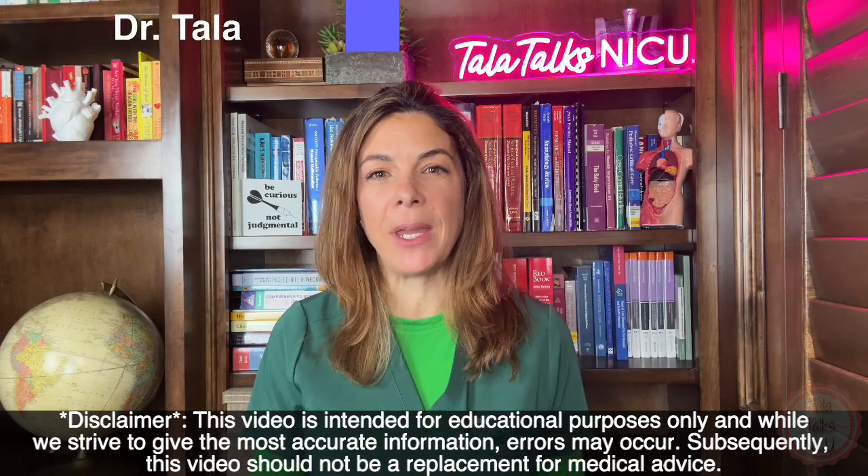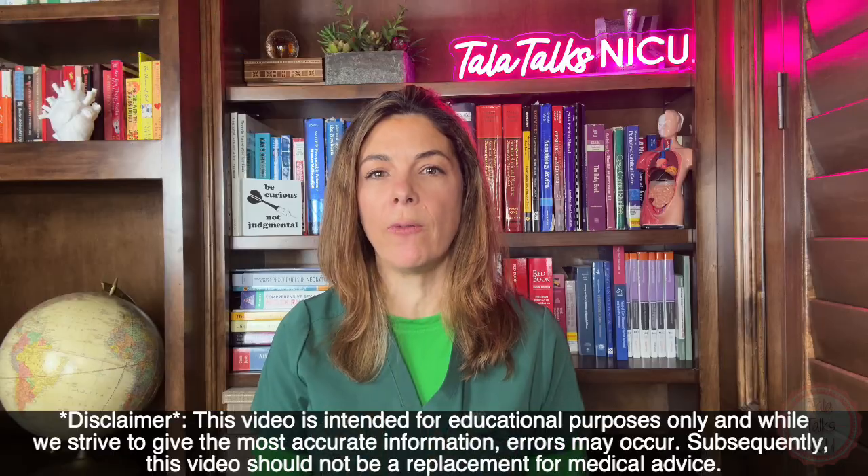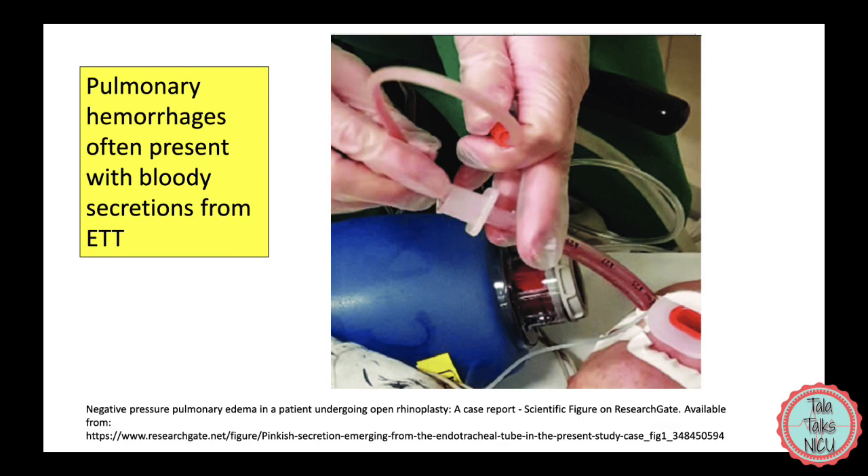Hi, I'm Dr. Tala and I've been a neonatologist for 17 years. Today I'm going to go over seven things that you should be doing if you have a baby with a pulmonary hemorrhage.